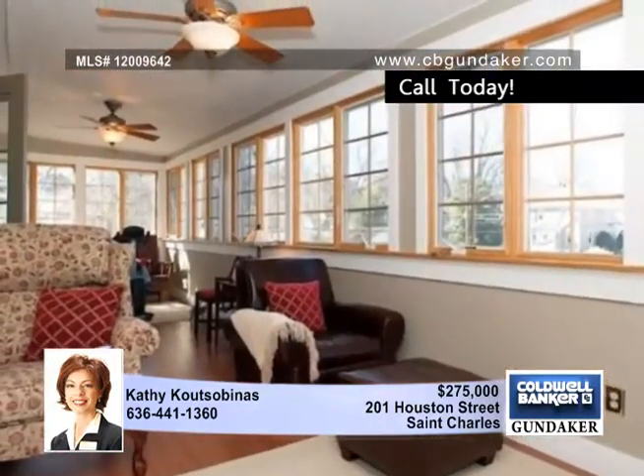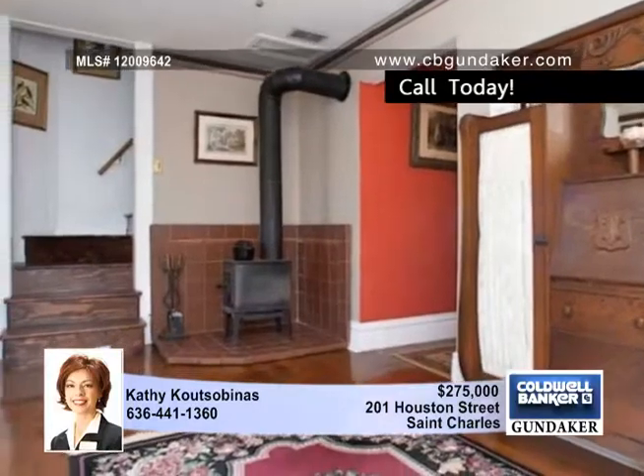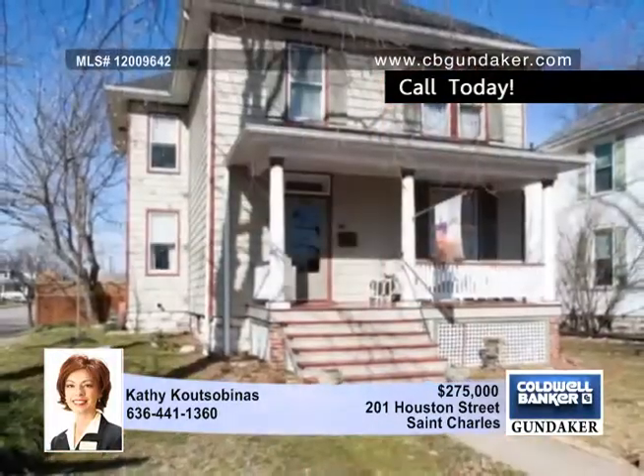A hideaway retreat in the lower level offers custom built-in cabinetry. The amazing sunroom runs the length of the home. There's so much more to see with Cathy.